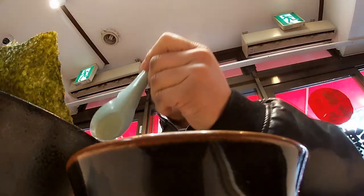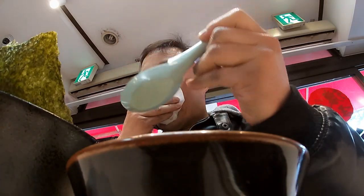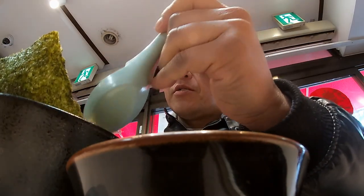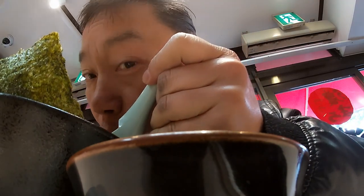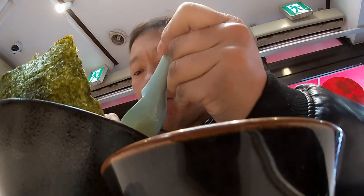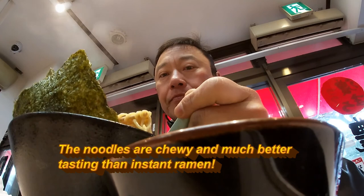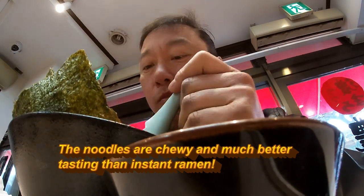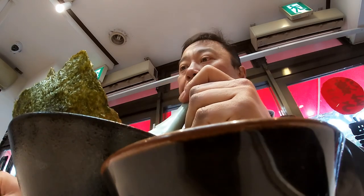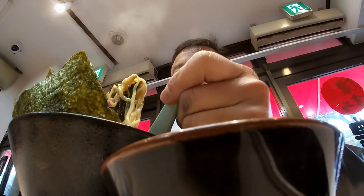It's time for you guys to see me eat. First, I'm going to wipe down this spoon. All right.